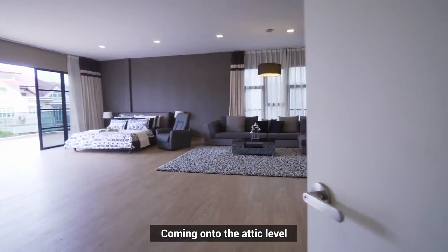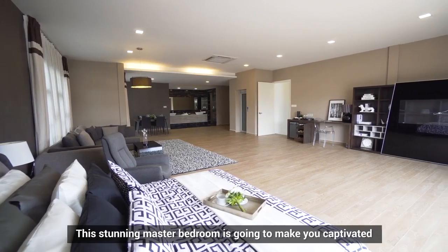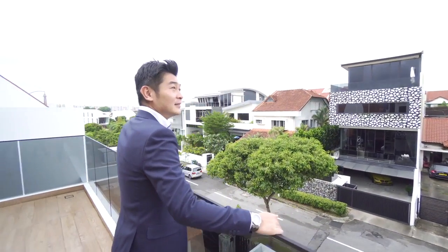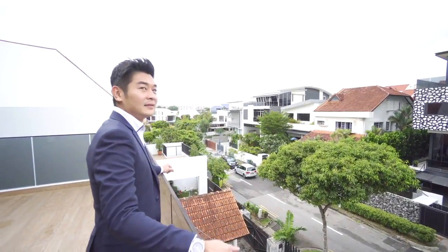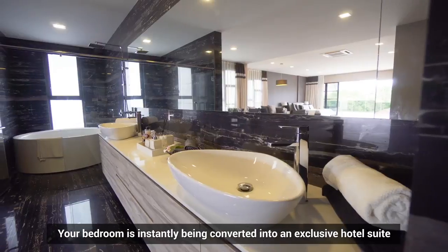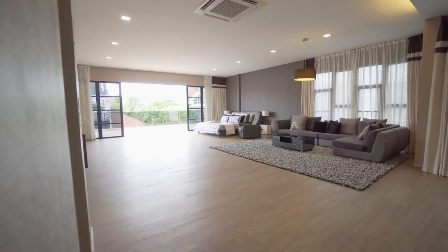Coming on to the attic level, this stunning master bedroom is going to make you captivated. Look at this amazing design and space — your bedroom is instantly converted into an exclusive hotel suite.